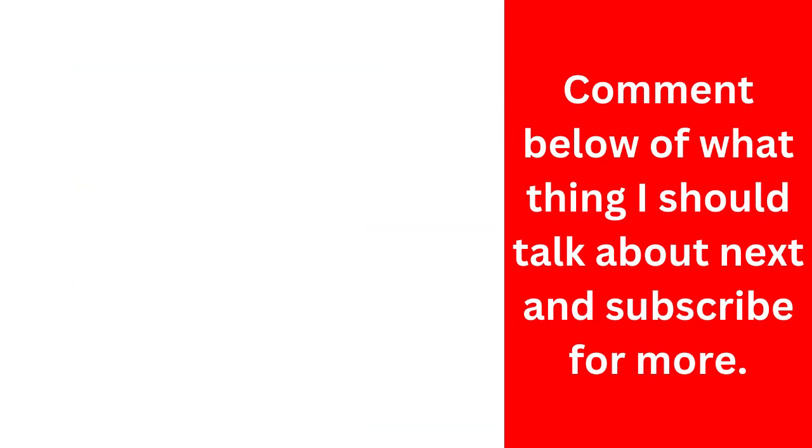Comment below on what I should talk about next, and subscribe for more. Thank you.